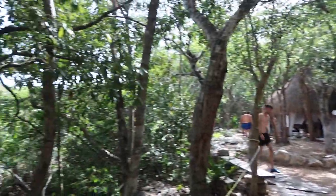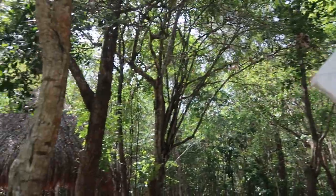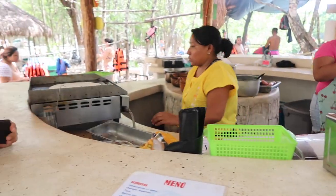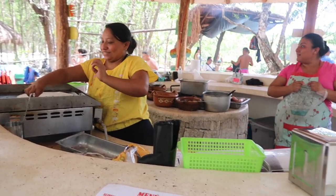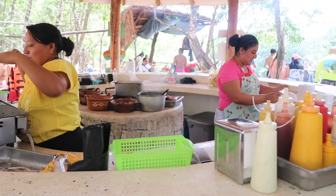At El Jardin Del Eden, you can buy food, get massages, and rent out life jackets — just so you guys know, if you come visit here, this is all available at the cenote.